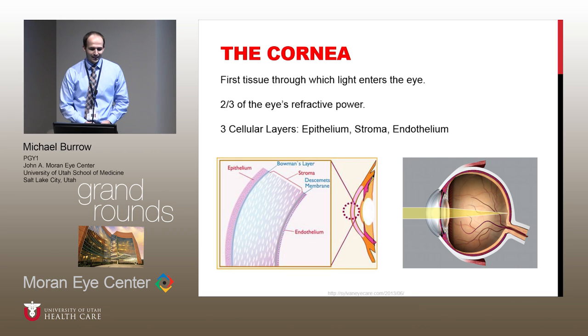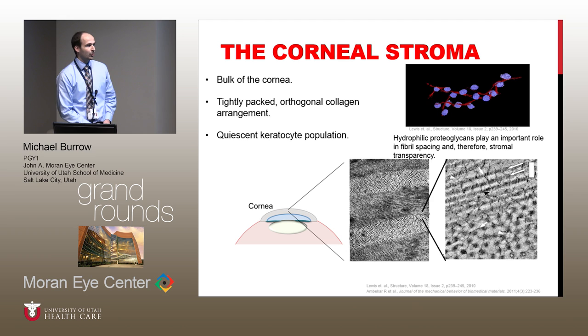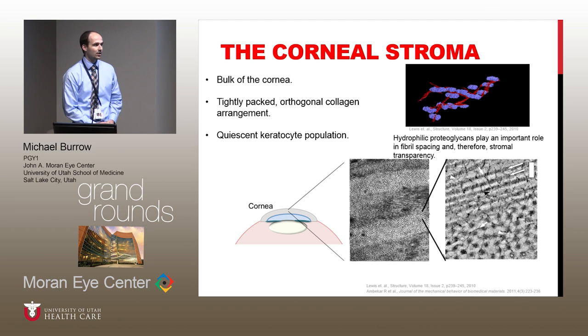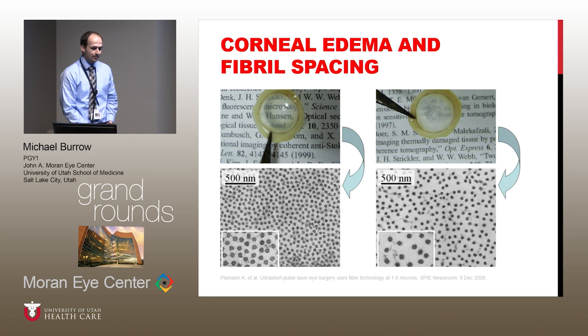I want to talk about the cornea. We all know that the cornea is the first tissue through which light enters. It's about two-thirds of the eye's refractive power, and there are five distinct layers, including three cellular layers. I'm going to focus on the corneal stroma today, which is the bulk of the cornea. It's made up of tightly packed orthogonal collagen fibrils and a quiescent keratocyte population. Importantly, there are hydrophilic proteoglycans which help maintain the spacing between these collagen fibrils, which is critical to the transparency of the cornea. As you can see in these pictures, when there's a disorganized and irregular spacing of those fibrils, we go from a very transparent tissue to a more hazy and opaque tissue.